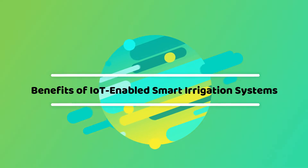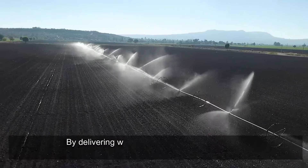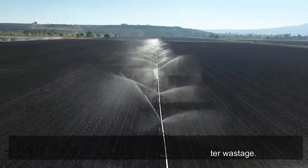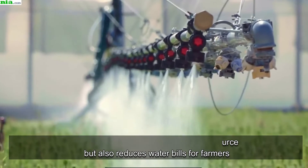Benefits of IoT-enabled Smart Irrigation Systems — Water Efficiency: By delivering water only when necessary, smart irrigation systems significantly reduce water wastage. This not only conserves a precious resource but also reduces water bills for farmers.